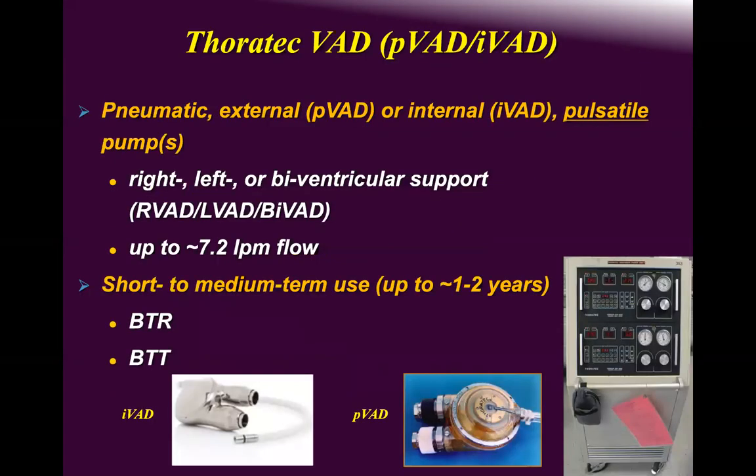The VAD community has produced both percutaneous (P-VAD) and implantable (I-VAD) devices. The P-VAD is external and pneumatic — air comes in to push the polyurethane diaphragm, which acts as a separation barrier between the air and blood.